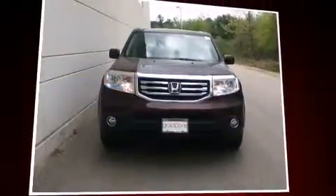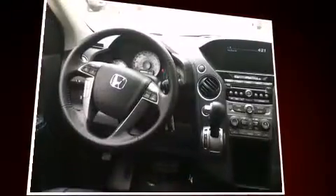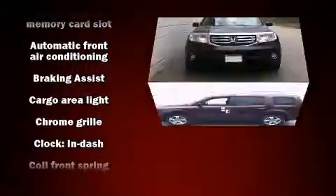Third-row seats expand the maximum passenger capacity to eight. You and your passengers will enjoy the stereo system, which includes a CD player with MP3 capability, steering wheel-mounted audio controls, and seven speakers, enhancing the audio experience throughout the interior.